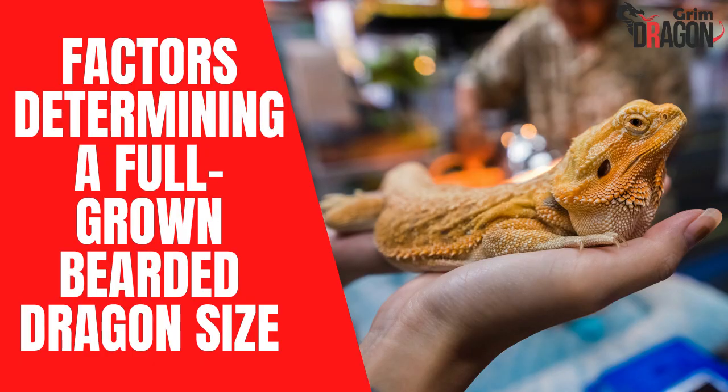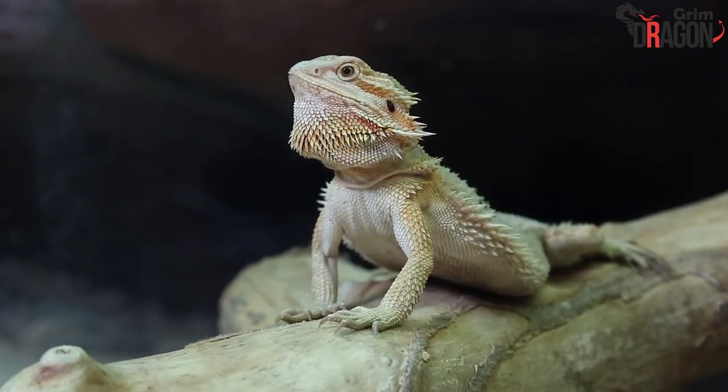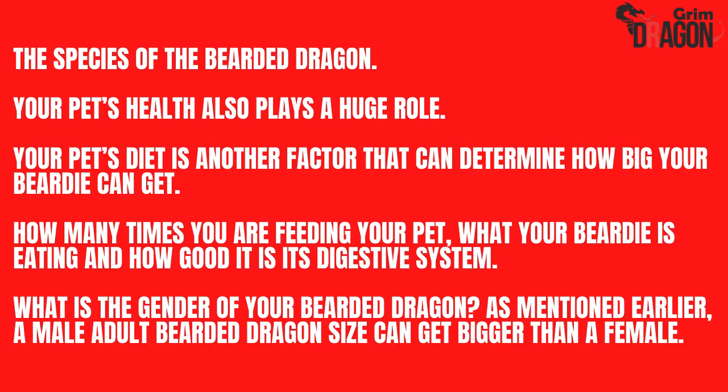Several factors can determine the size of a full-grown bearded dragon. Before you decide to get a beautiful dragon for your home, you have to understand all the factors that can play an important role in determining its size. These factors include: the species of the bearded dragon; your pet's health; your pet's diet, including how many times you are feeding your pet, what your beardie is eating, and how good its digestive system is; and the gender of your bearded dragon. As mentioned earlier, a male adult bearded dragon can get bigger than a female.